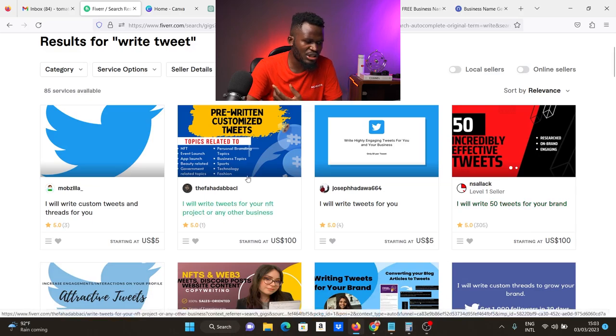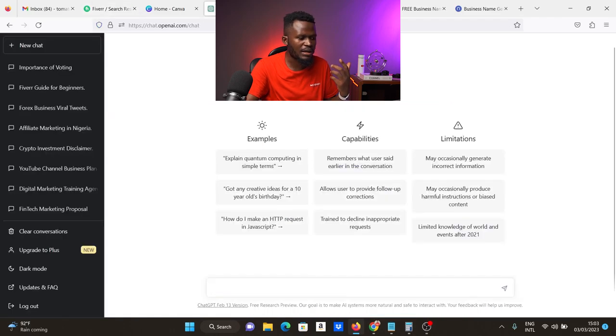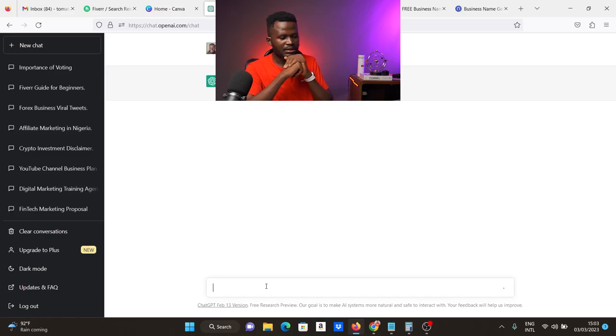The first tool is ChatGPT. If someone places an order asking you to write viral tweets for them, come to ChatGPT. If you don't have an account, the link is in the video description — it's completely free. Let's say the person's business sells fertility products. I'm going to ask ChatGPT to write 30 viral tweets for a fertility supplements brand. Hit enter and ChatGPT takes over.